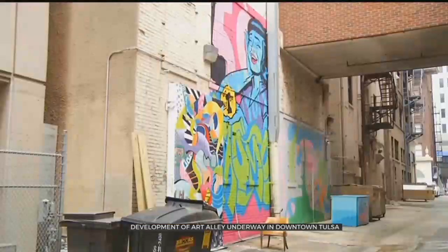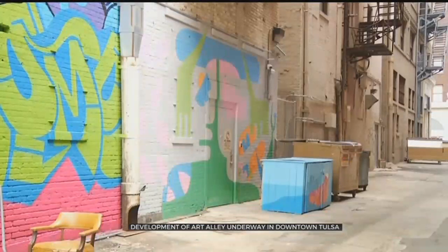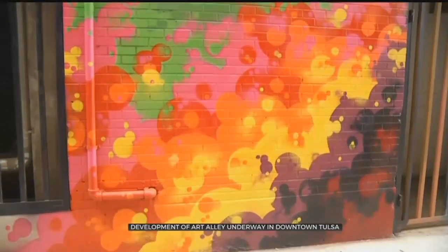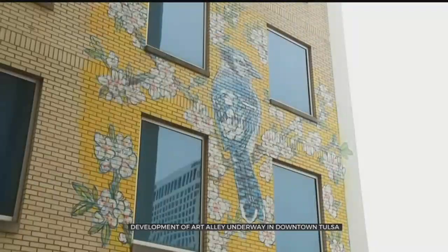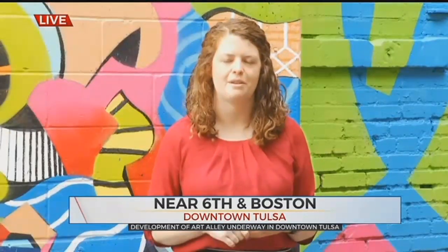This was a project by two local Tulsans, Kelly Cook and Libby Billings. They brought the idea to the TypeRose Foundation, which provided grant funding to help make it happen, and they've gotten a lot of additional funding through the community. Their inspiration definitely came from other communities and seeing this work in really cool places. On their website, TulsaArtAlley.com, you can see all the different examples they've pulled from in other cities.